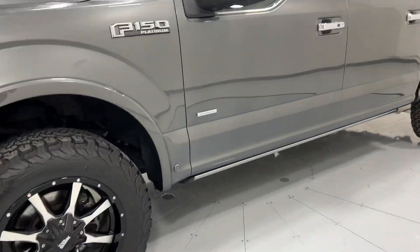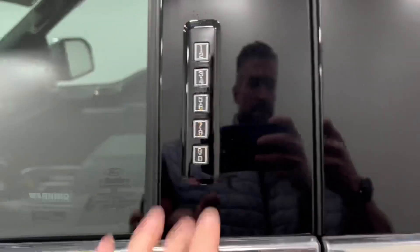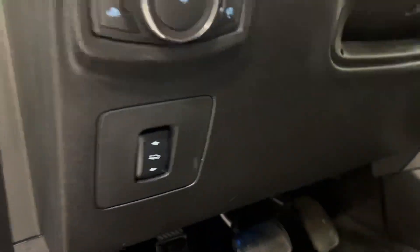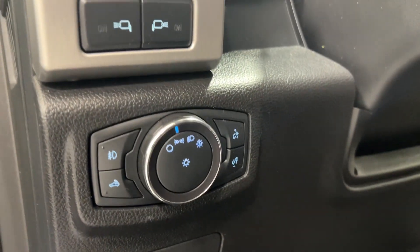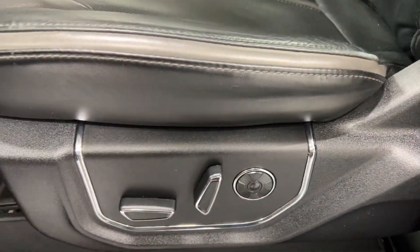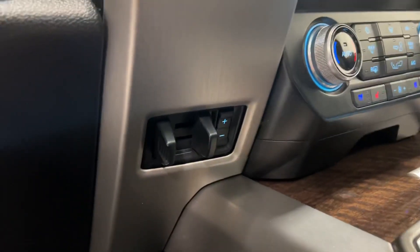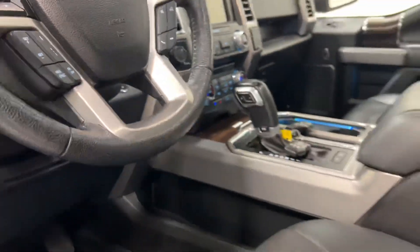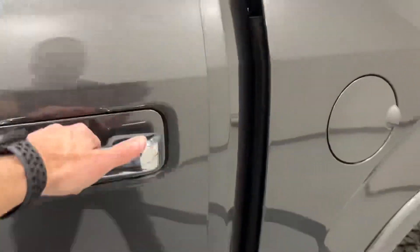Let's take you for a little tour here. Does have your column to get in, your blind spot monitors, adjustable pedals, lights, power tilt, massage seats, and heated seats — a little bit of scratching right there. It's got the tow package, the locking diff, and the FX4 package.